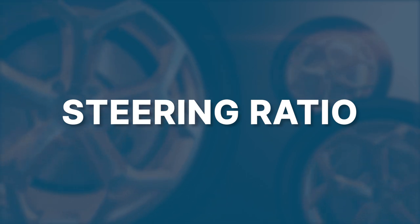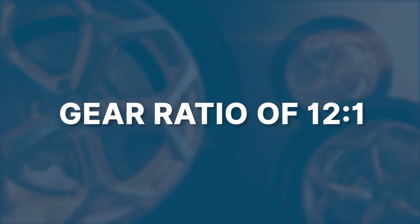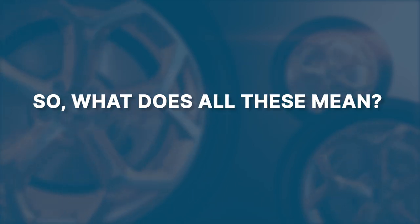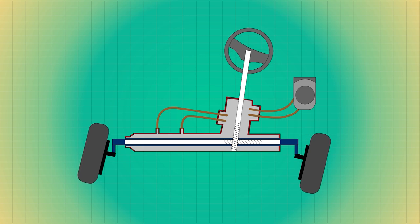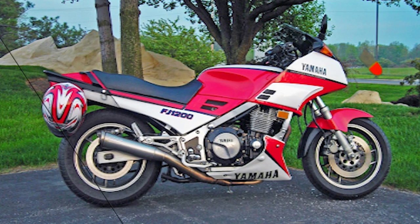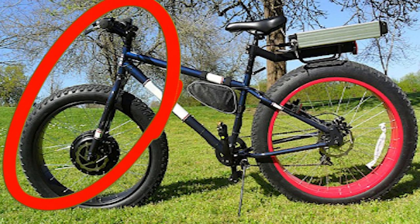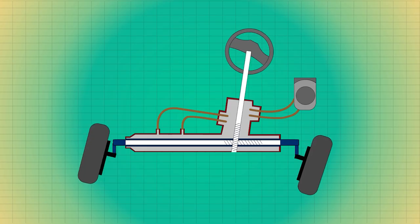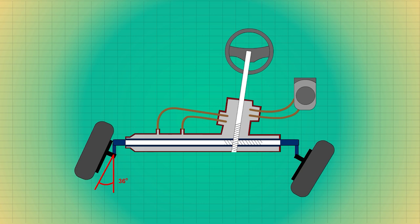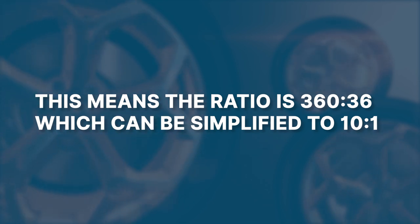Before we talk about the various types of gears, let's discuss steering ratio. All bikes and bicycles have a steering ratio of 1:1. Sports cars have a steering ratio of 12:1. Steering ratio is generally the number of degrees the steering wheel has to be rotated to cause the front wheels to turn by a given number of degrees. It is always 1:1 for cycles and bicycles, as the handlebar is directly connected to the front wheel. For cars and trucks, it varies. For example, if one full rotation of the steering wheel (360°) turns the front wheels by 36°, the ratio is 360:36, simplified to 10:1.